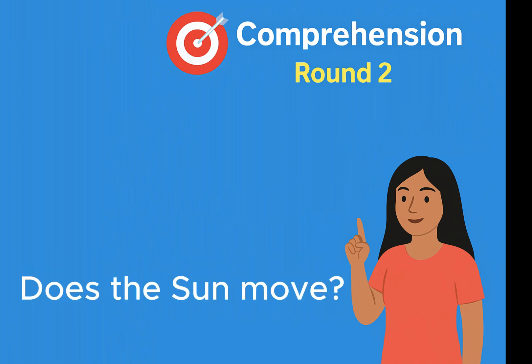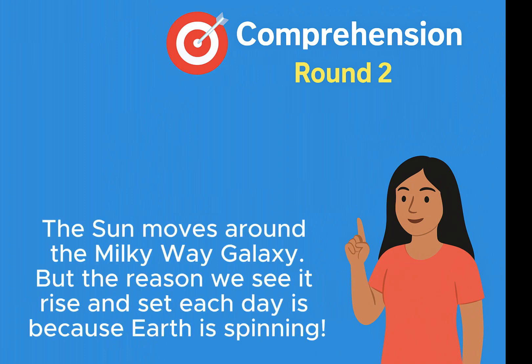Does the sun move? Yes, it does. The sun moves around the Milky Way galaxy. But the reason we see it rise and set each day is because Earth is spinning.